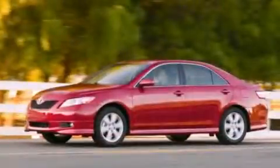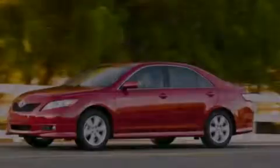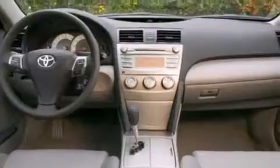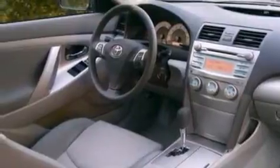Its top features include Bluetooth cell phone integration, a low-tire pressure indicator, a premium audio system, satellite radio, aluminum wheels, and a sunroof that enables you to fill the cabin with fresh air at the push of a button.